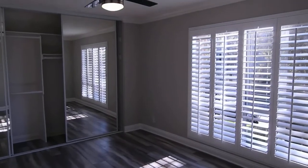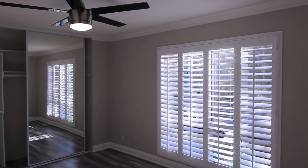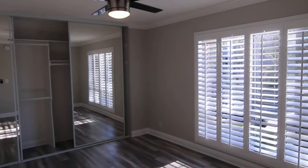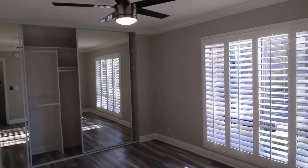And finally, we have the bedroom. Very bright in here — nice large windows, ceiling fan, and an entire wall of mirrored closet doors.